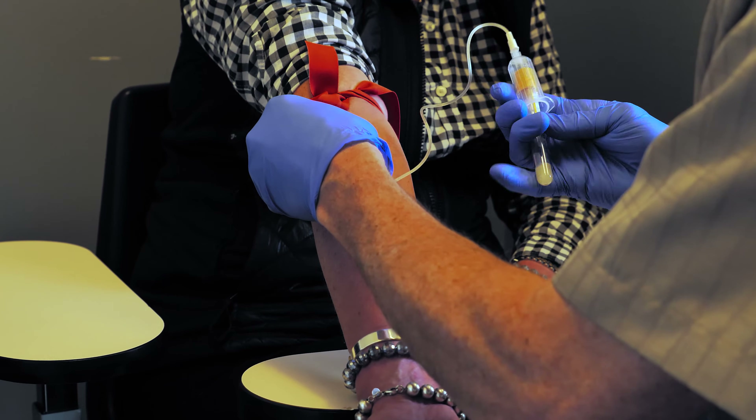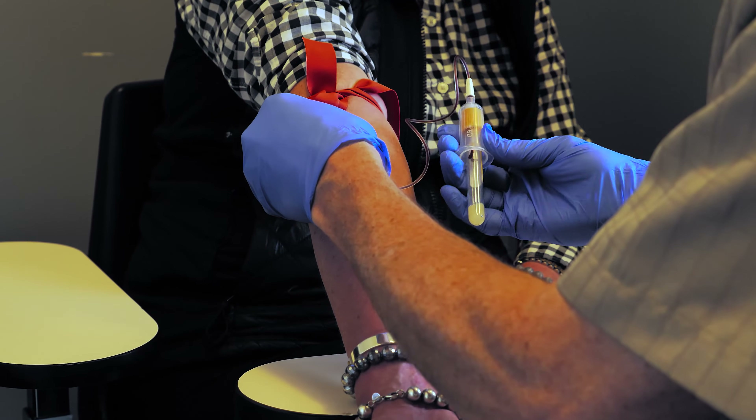Before we talk about the medications to treat high prolactin levels, I want to briefly review who should be treated. The first step is to have a blood test to measure your prolactin levels.